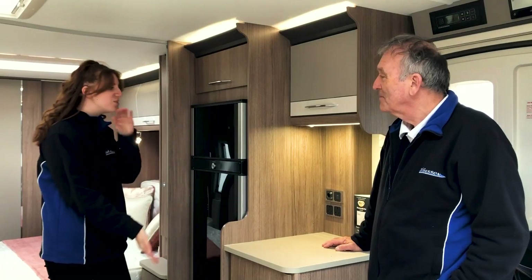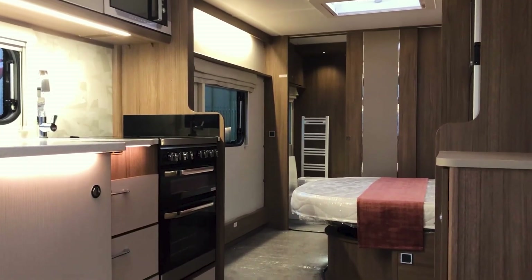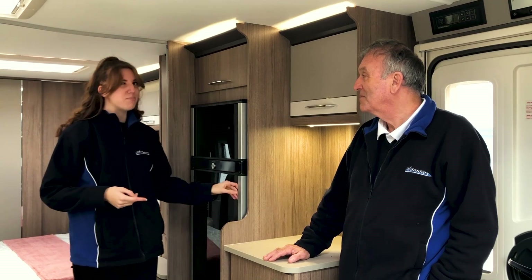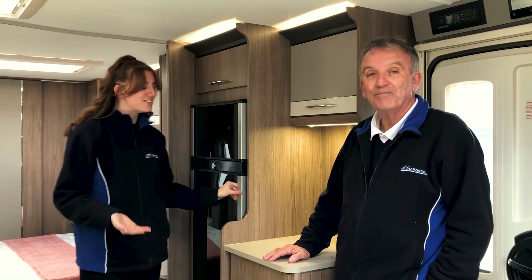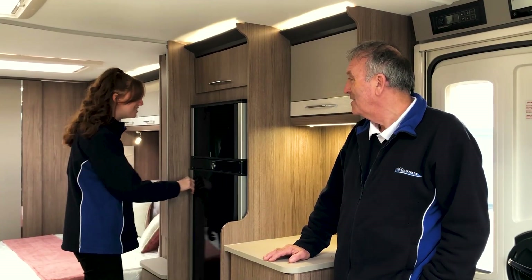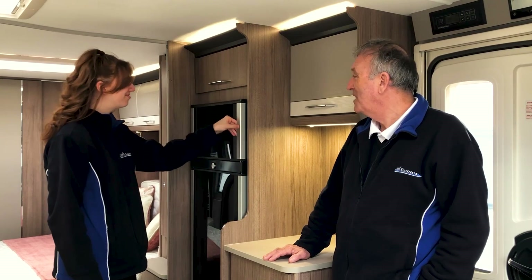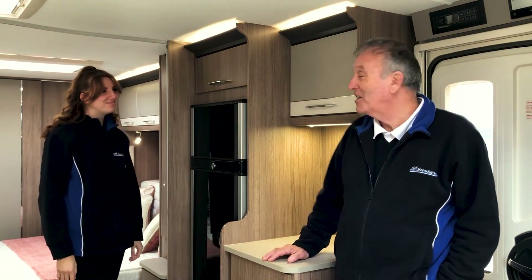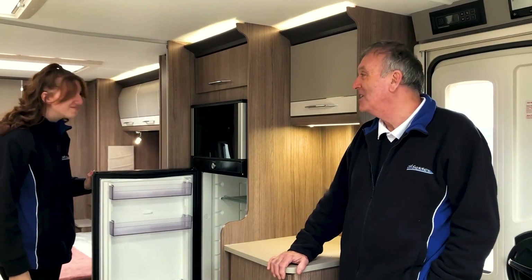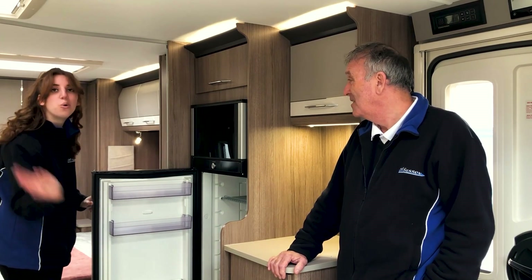Opposite the kitchen you have the fridge freezer at a perfect height — not too short or too high. Because the caravan is eight foot wide, you have so much space to move around. The great thing about this fridge and freezer is that you can open it both ways, so it doesn't matter if someone gets in your way — you can open it this way or that way. It's the same with the freezer at the top too. You also have so much storage in there so you can fit all your wine bottles in as well.